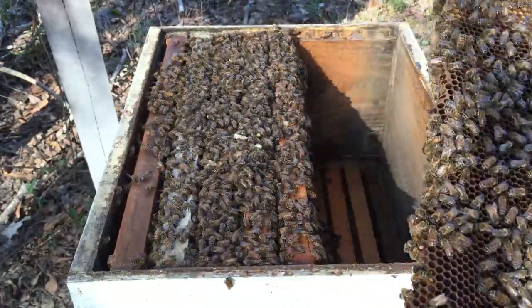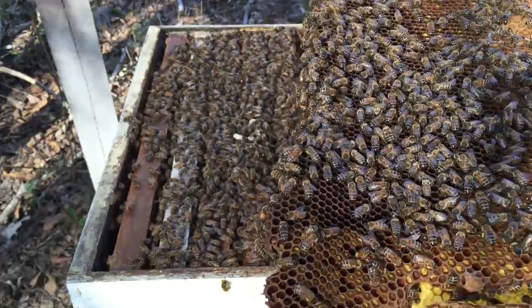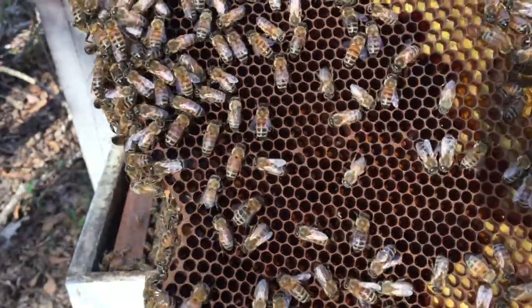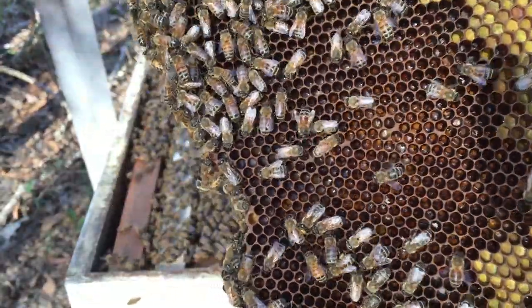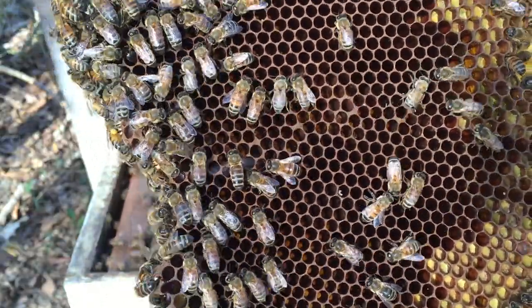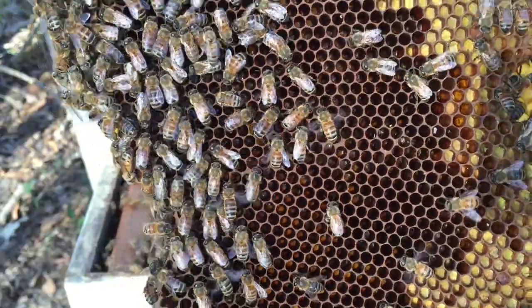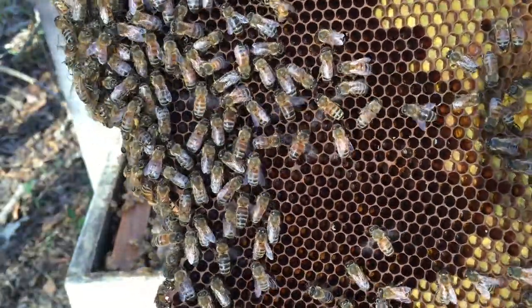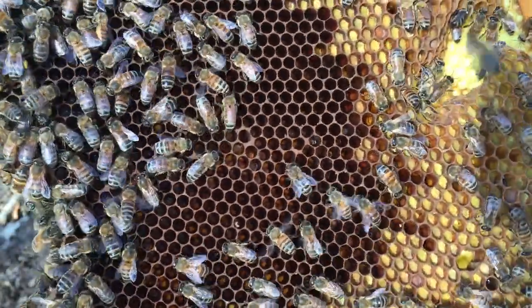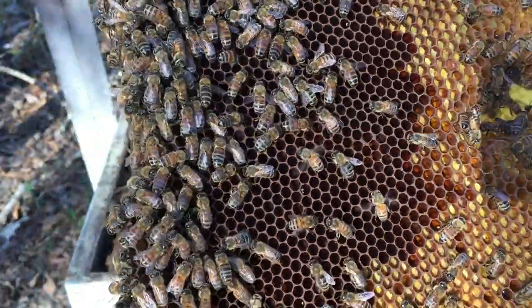I wasn't sure if I was going to do any splits — I was just opening it to see — but I've got my equipment ready so I'm going to split. I'm blowing the bees so they'll move out of the way and maybe you can see the young larvae down in there. They've already hatched from eggs. They're tiny, tiny little larvae. If you can see the shine in the bottom of the cells, that's what that is. I really don't know if you can see it right now until I look at it on the computer.